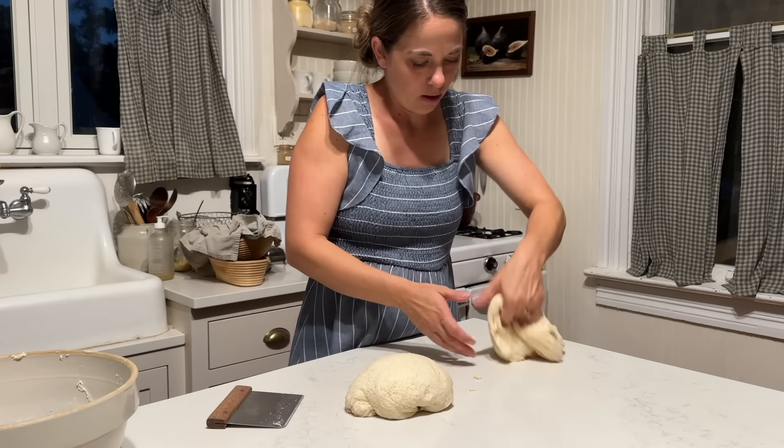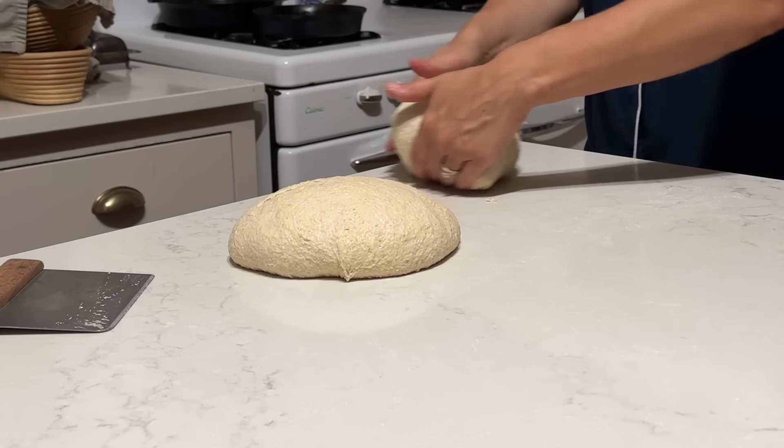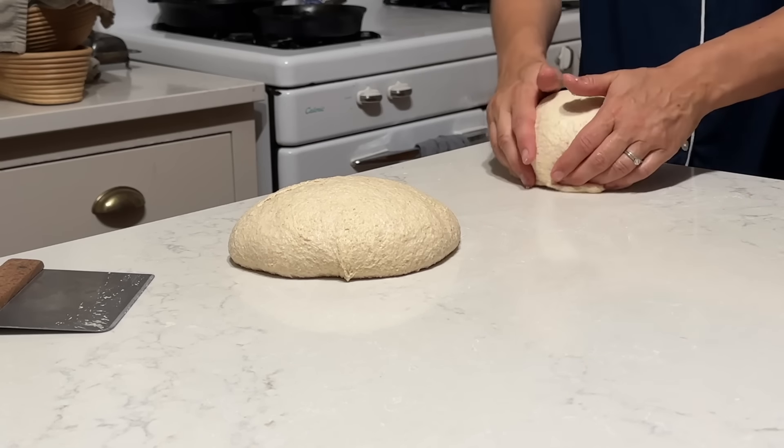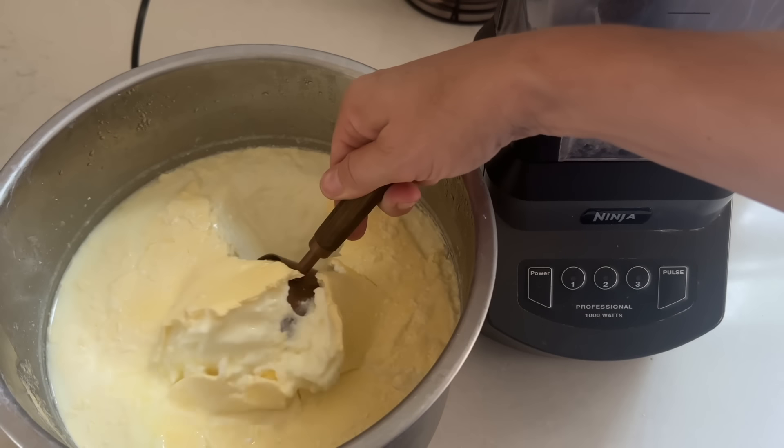I'm shaping up the bread I got started in the morning, getting it in bannetons and into the fridge overnight. So now we have bread that's ready to go. We've got the fridge stocked with the fresh stuff — the milk. The rest of the week should flow nicely.